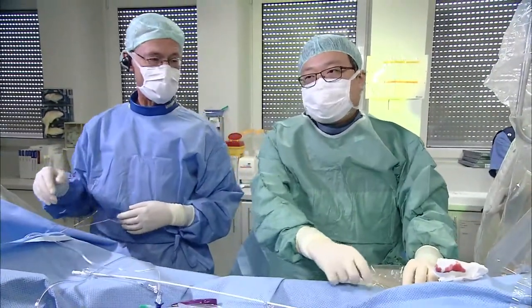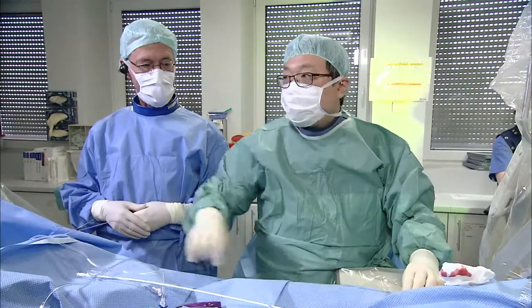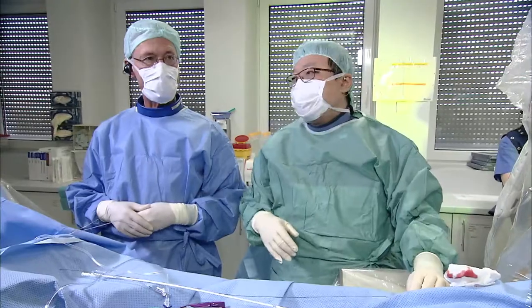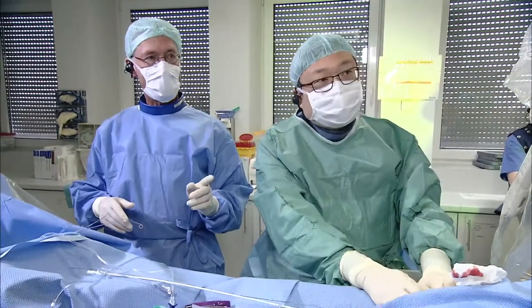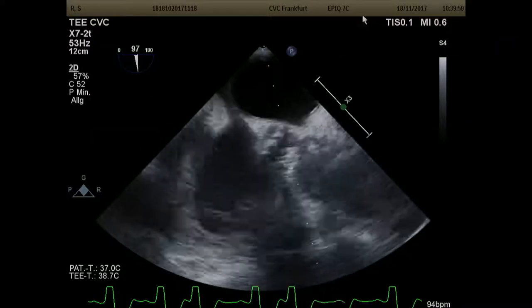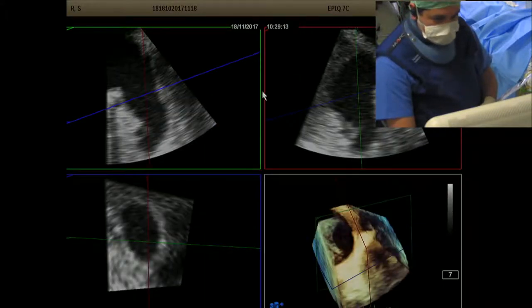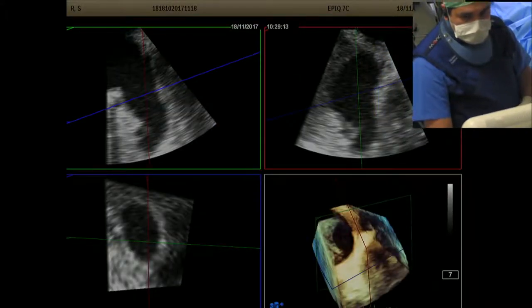Do you need measurements first? Well, let's do the transseptal puncture — I took some measurements on the echo already. Then we'll go through the measurements. I'll show you the 3D measurements. The landing zone is approximately 24-25 by 15 millimeters — it's not round, slightly over 24-25 by 15.